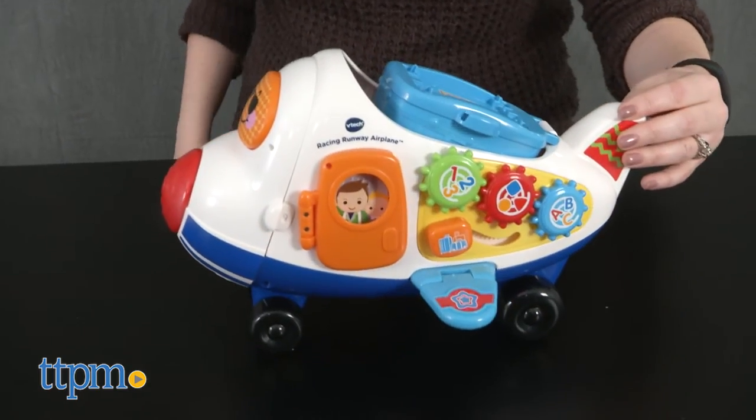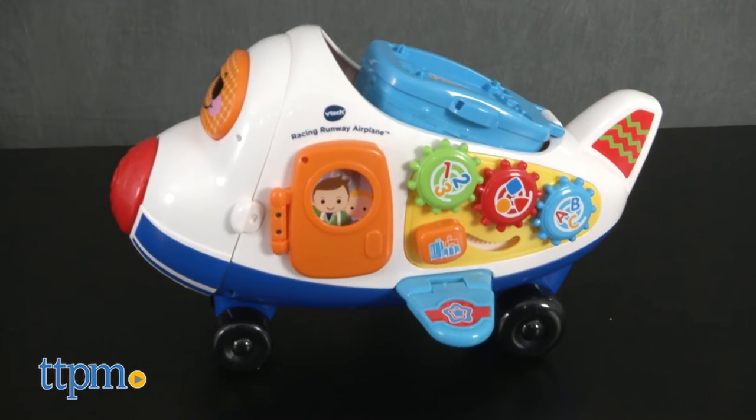Two AAA batteries are included for the in-store TryMe features, so we recommend replacing them before you play for best results.